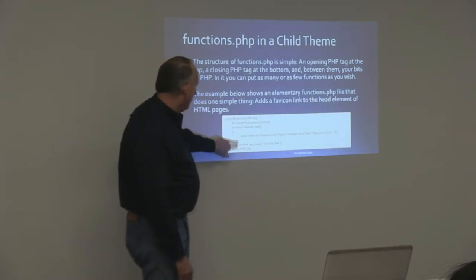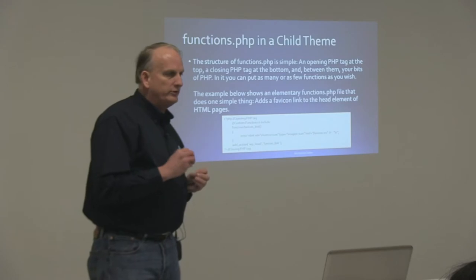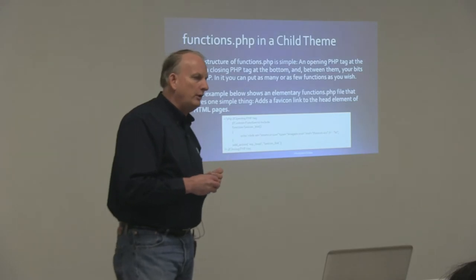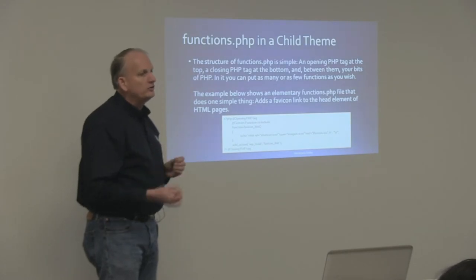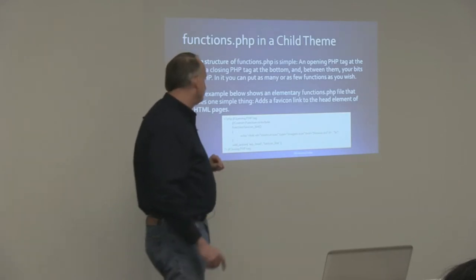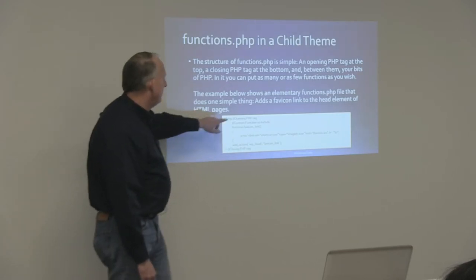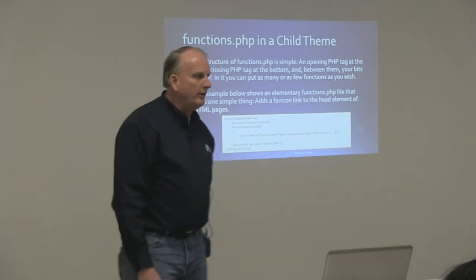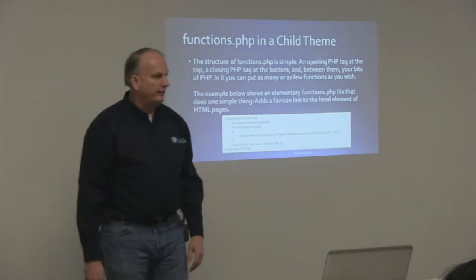Remember that your functions.php in a child theme is similar to the style.css in that it works in conjunction with the functions.php in your parent theme — it doesn't completely replace it. It will add to it, or in some cases override functions that are in your parent theme's functions.php. This example shows a simple functions.php that adds a favicon link to the head element of HTML pages — all it's going to do is add this favicon link into the headers.